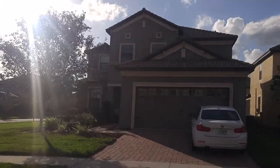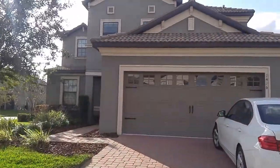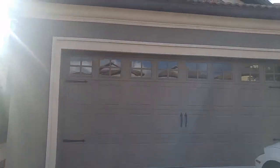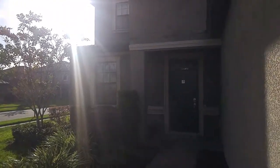16 Wexford Way at the fantastic Champions Gate Resort. Hope you can hear me above the wind noise. I've come out here today to look at this five bedroom, four and a half bathroom pool home. It's a vacation pool home which was built in 2013.